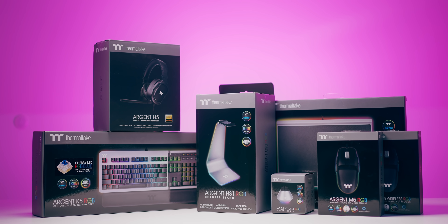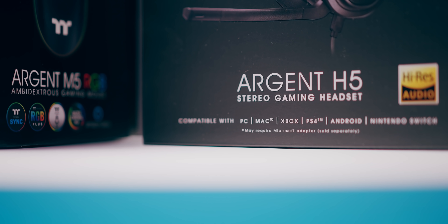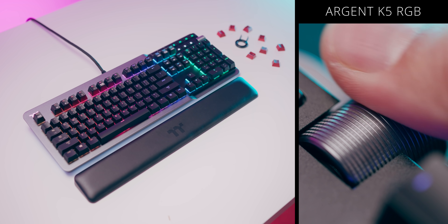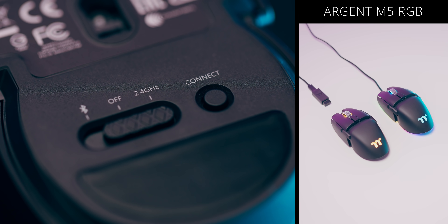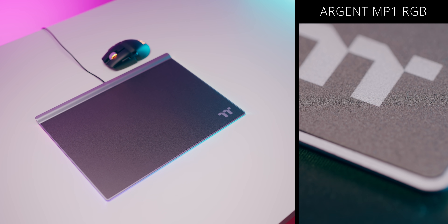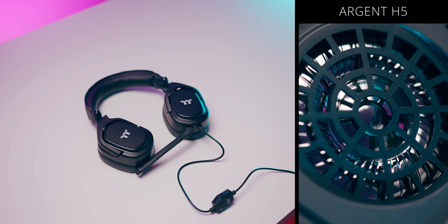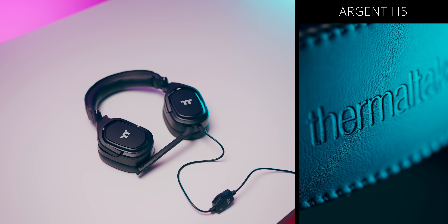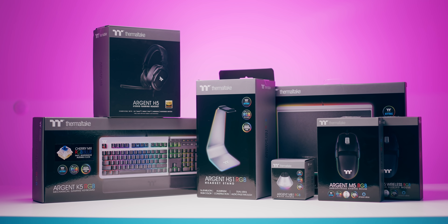Introducing the full Argent series of gaming goodies by Thermaltake. They have it all to satisfy your gaming station: the full-size keyboard with a unique dual-tone design, two ambidextrous mouse options wired and wireless, a smooth mouse pad with RGB, a mouse bungee, the H5 headset with powerful high-res audio, and a headset stand to tie everything together. Check these out below.